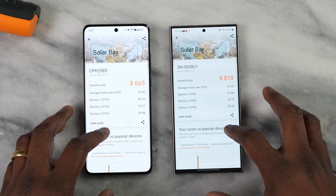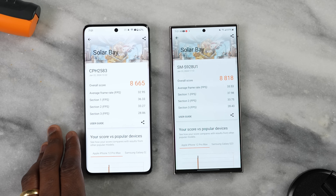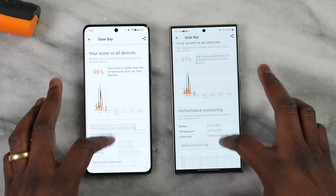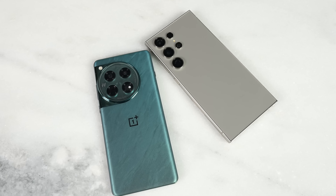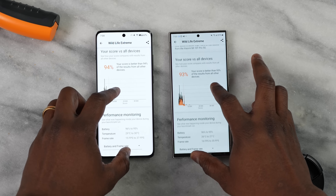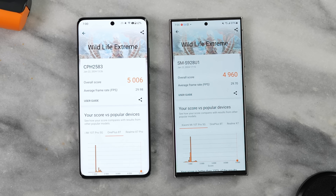Looking at 3DMark scores, starting with Solar Bay: the OnePlus 12 got 8,665 while the Galaxy S24 Ultra scored 8,818. Average FPS during this benchmark was 32.95 for the OnePlus 12 and 33.53 for the Galaxy S24 Ultra — again very close. In Wildlife Extreme, the OnePlus 12 scored 5,006 while the Galaxy came in at 4,060, with average FPS of 29.98 and 29.70 respectively.